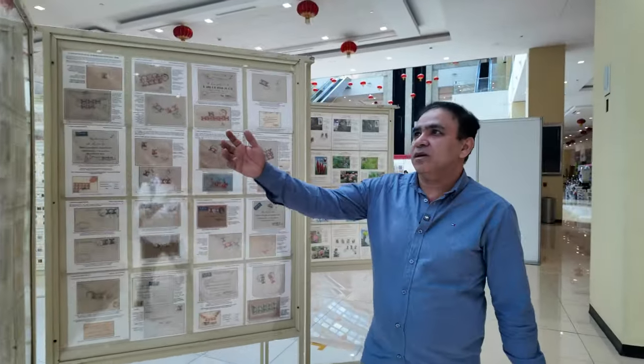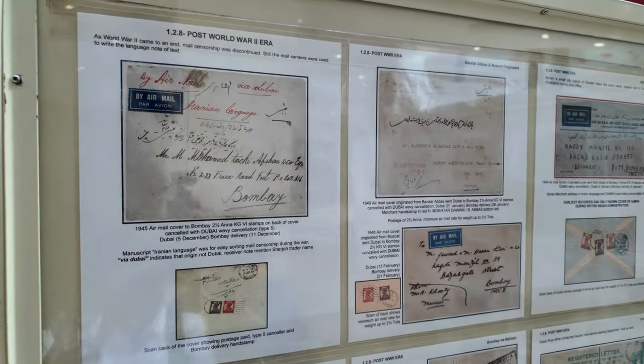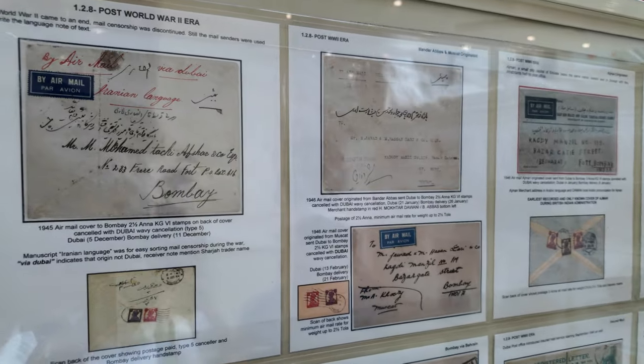Then we see the post-World War era. There is also parcel mail present. These are among the benefits of the upgraded post office.